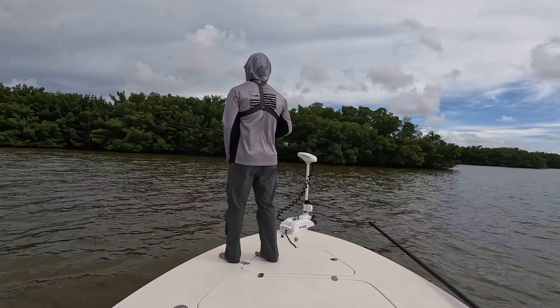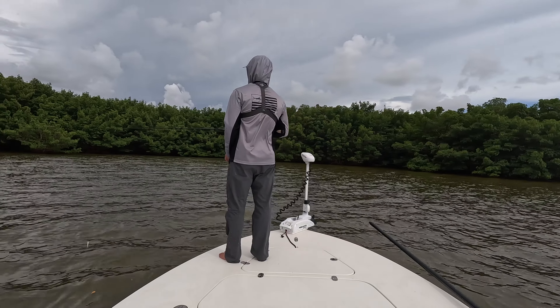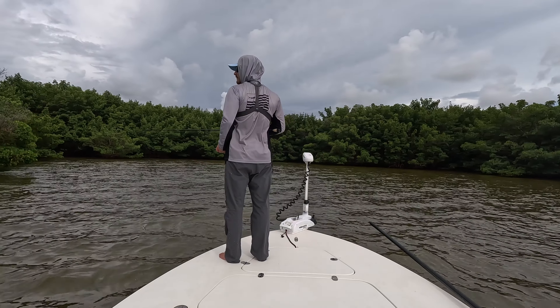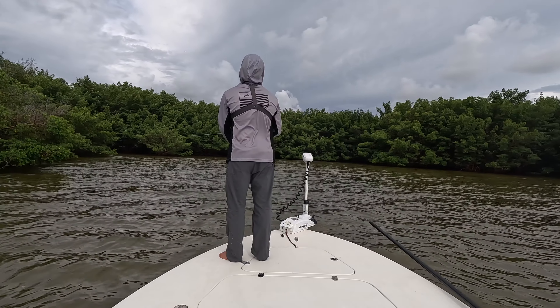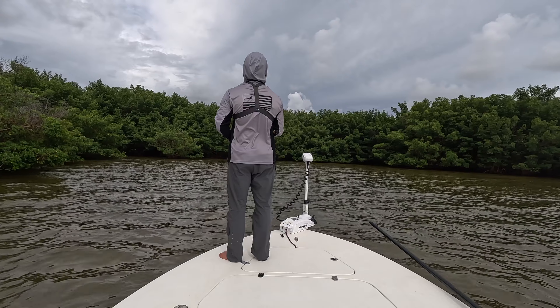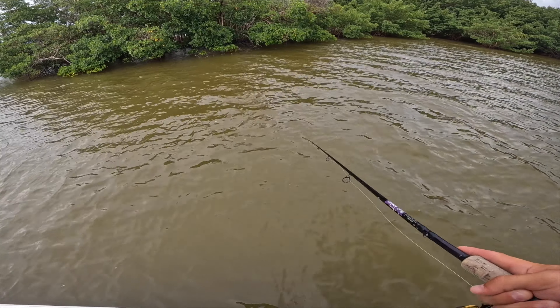He's spooked out there. I was going to swing the camera around to try to show you guys. Seeing one that big up in the mangroves like that was pretty sick, man. That's like something you only see in the Everglades. I mean, this is crazy.